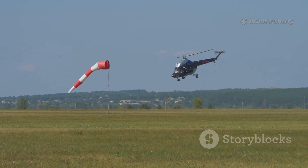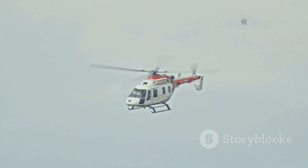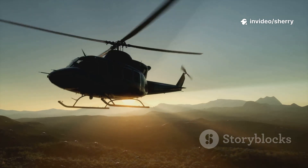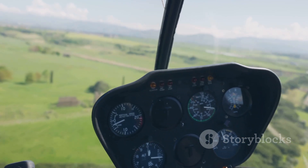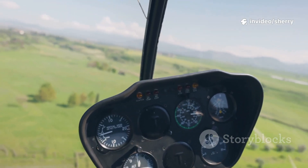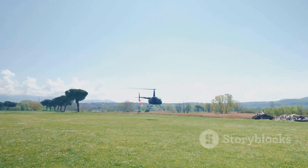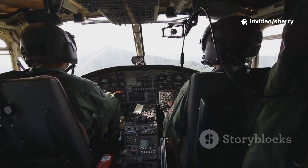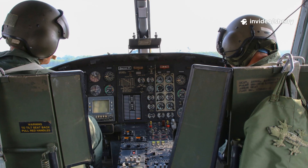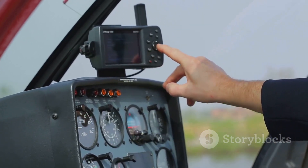Want to turn while hovering? The pedals spin the nose left or right, allowing the helicopter to rotate in place. In forward flight, the cyclic banks the helicopter for turns, while the pedals keep the turn coordinated and smooth. It's a graceful, controlled motion that looks effortless but demands skill and practice. Modern helicopters often have advanced autopilot systems to help hold altitude, maintain speed, or keep a steady heading, which reduces pilot workload and increases safety. Some advanced autopilots can even hover automatically, holding the helicopter steady without pilot input. But autopilot doesn't replace the pilot — it simply assists, acting as a smart co-pilot for safer, easier flight.